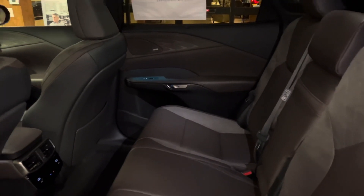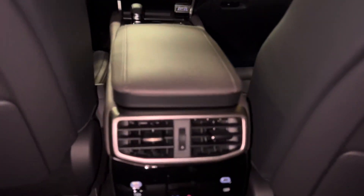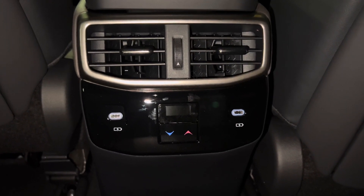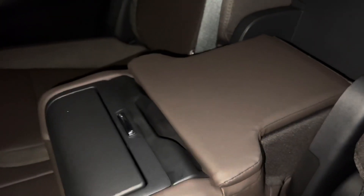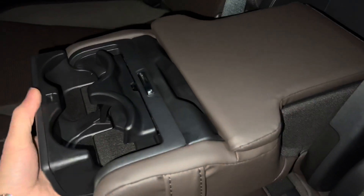The back seats of the RX feature rear sunshade screens, rear AC vents, rear AC controls, and two USB-C charging ports. So in total, this vehicle has six USB charging ports. Inside our center armrest, we have storage and two cup holders.